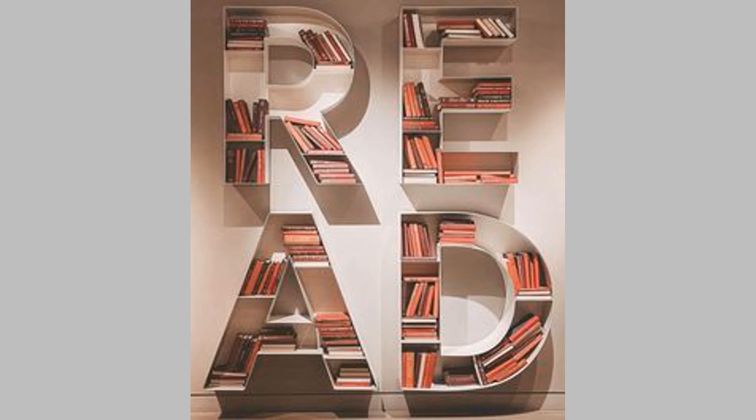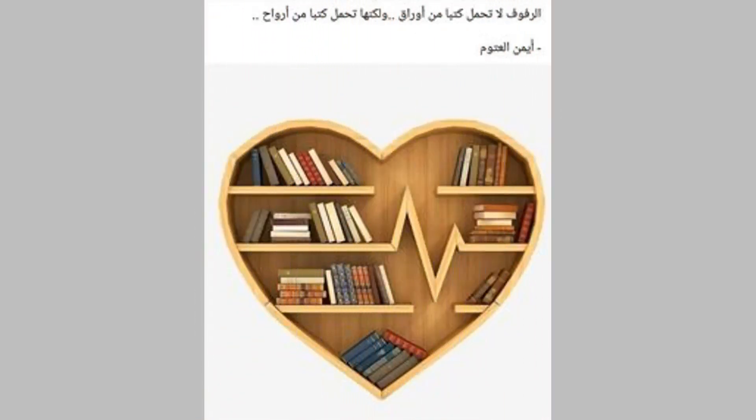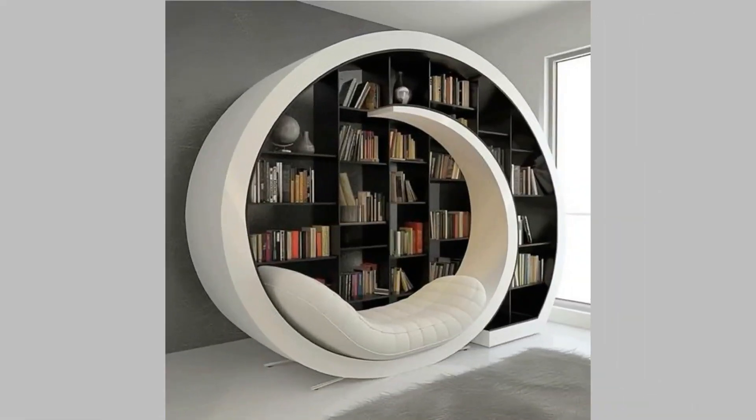16. Floor-to-ceiling bookshelves. When you have tons of books to store, a floor-to-ceiling bookshelf is a great idea. Color it in a shade of green and frame it around the doorway to make it look unique and artistic.